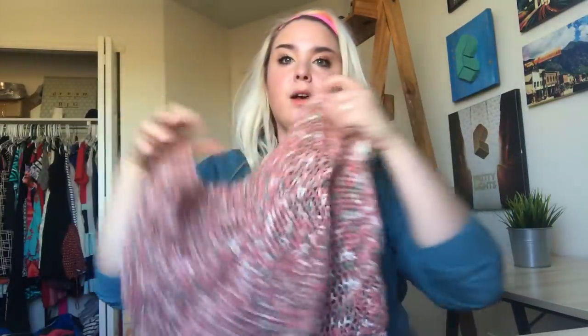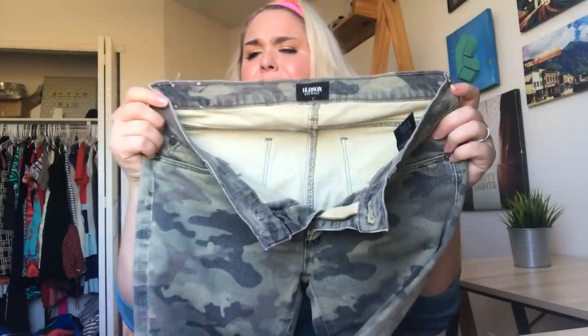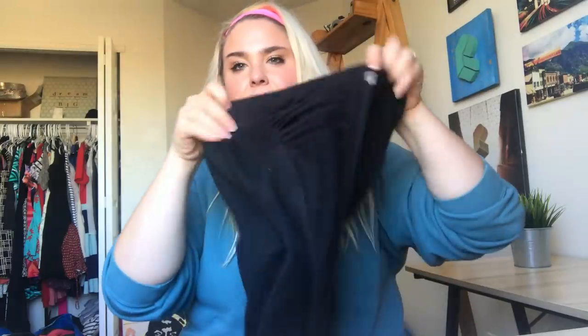This is a Moth Anthropologie open knit sweater — kind of interesting, not the bins so we're gonna give it a shot. This is a pair of Hudson jeans — the Krista Super Skinny Crop in a really cool camo print. I love camo everything so I was excited to find those.